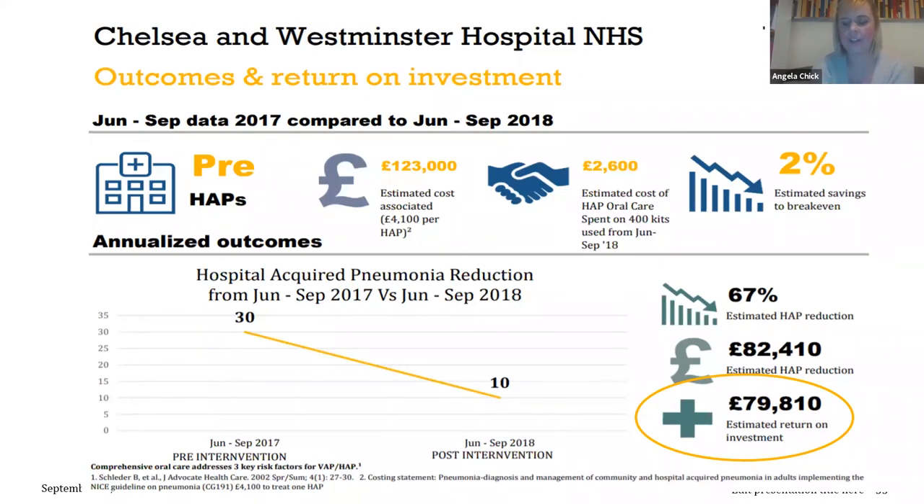Just the savings for our trust — which is what we pitched to our trust to justify implementing the tools — we achieved nearly £80,000 in savings by implementing the tools, reducing antibiotic use, and reducing the cost of extended length of stay to treat hospital-acquired pneumonia.